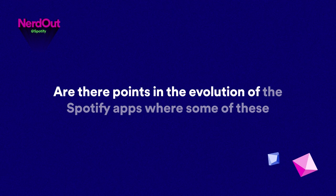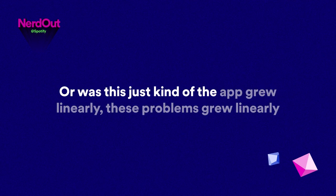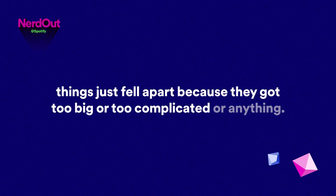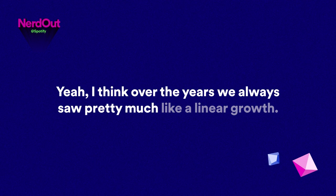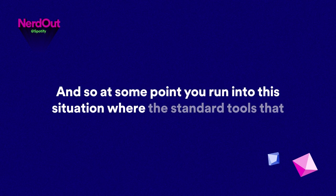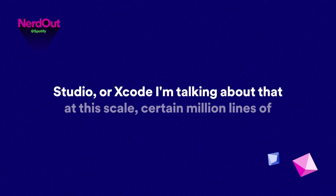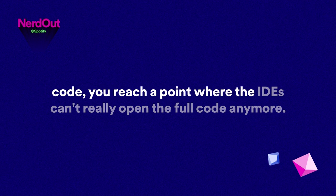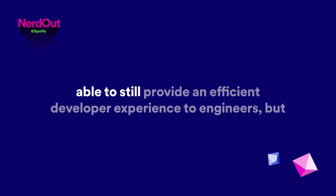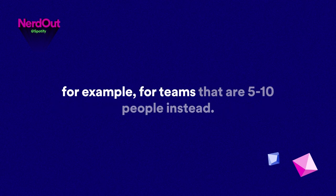Were there specific moments where the app got too big or complicated, or was it linear growth? We always saw pretty much linear growth, though there have been times with bigger growth than other years. At some point you run into a situation where standard tools like Android Studio or Xcode — at a certain million lines of code — reach a point where the IDEs can't really open the full code anymore. That's where we needed to look at alternatives to still provide an efficient developer experience.